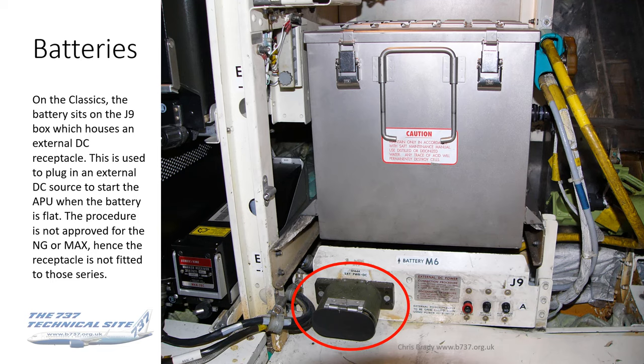This procedure is no longer approved — certainly not for the NG and the Max, and I'm not even sure it's approved on the classics anymore. The best advice is that if the battery is flat, replace the battery. If you think about it, the battery charger current could be extremely high if you manage to get the APU running. Use with caution if going to use external DC power to start the APU — something probably best done only by engineers in the hangar.